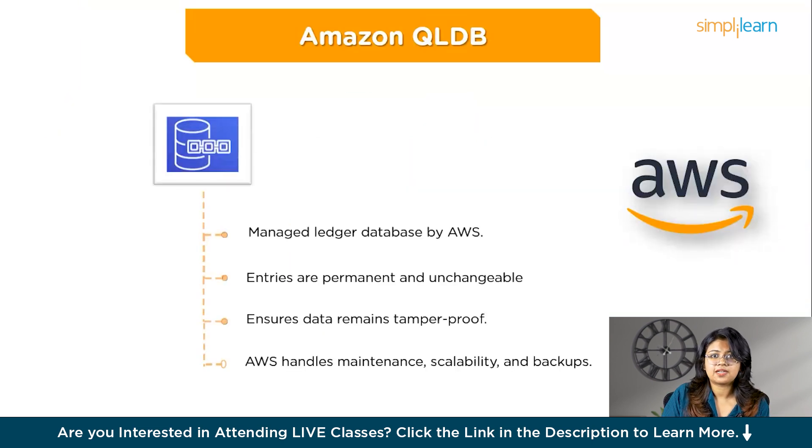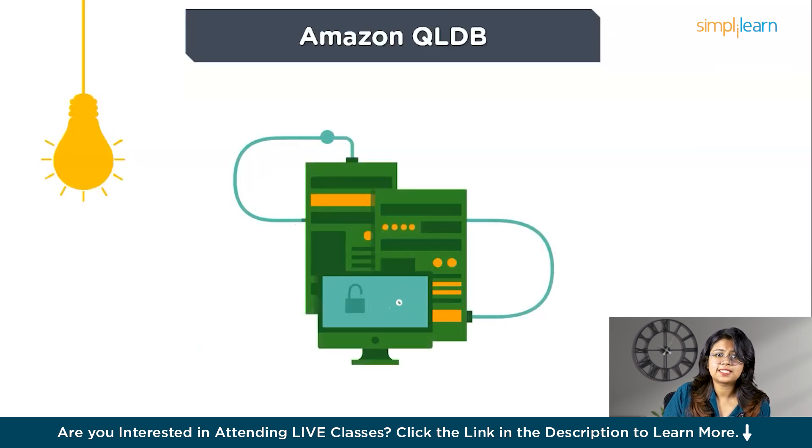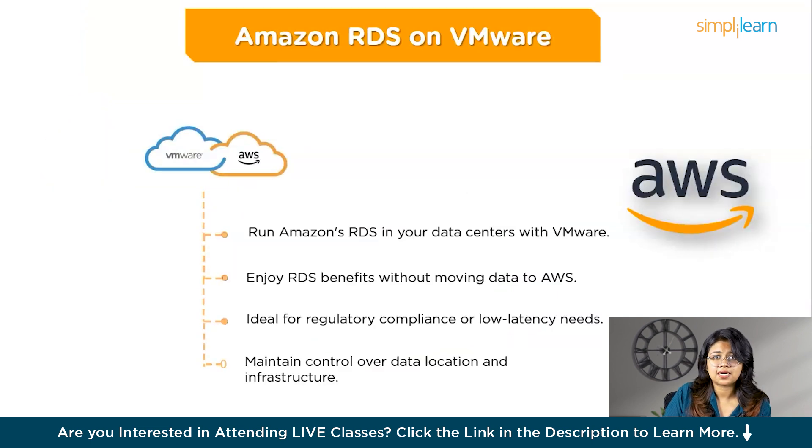Amazon QLDB (Quantum Ledger Database) is a fully managed ledger database that maintains a complete and unchangeable history of all changes made to your data over time — like a highly secure digital logbook where every entry is recorded and cannot be altered. Key features include an immutable ledger where data cannot be changed or deleted, cryptographic verification to ensure data integrity, and fully managed scalability and availability. A common use case is tracking financial transactions: a bank can use QLDB to maintain a tamper-proof record of all transactions, ensuring transparency and regulatory compliance.